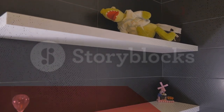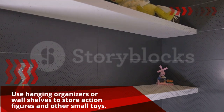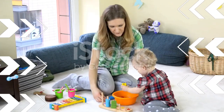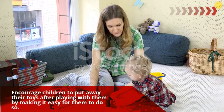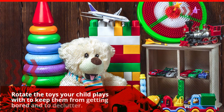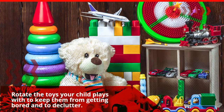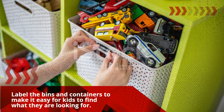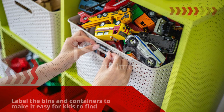Use hanging organizers or wall shelves to store action figures and other small toys. Encourage children to put away their toys after playing with them by making it easy for them to do so. Rotate the toys your child plays with to keep them from getting bored and to declutter. Label all the bins and containers to make it easy for kids to find what they are looking for.